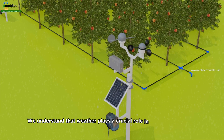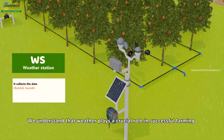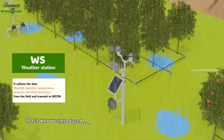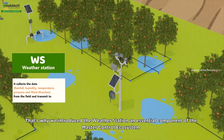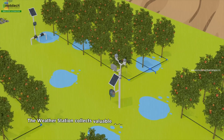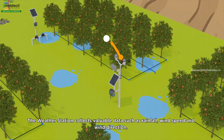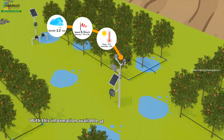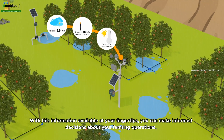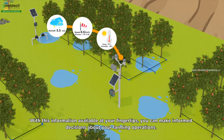We understand that weather plays a crucial role in successful farming. That's why we introduced the weather station, an essential component of the master control ecosystem. The weather station collects valuable data such as rainfall, wind speed, and wind direction. With this information available at your fingertips, you can make informed decisions about your farming operations.